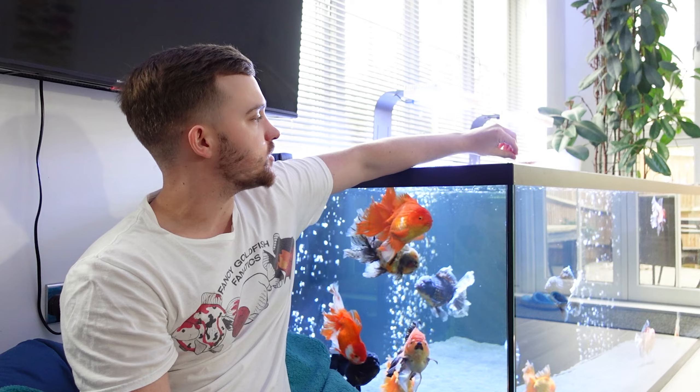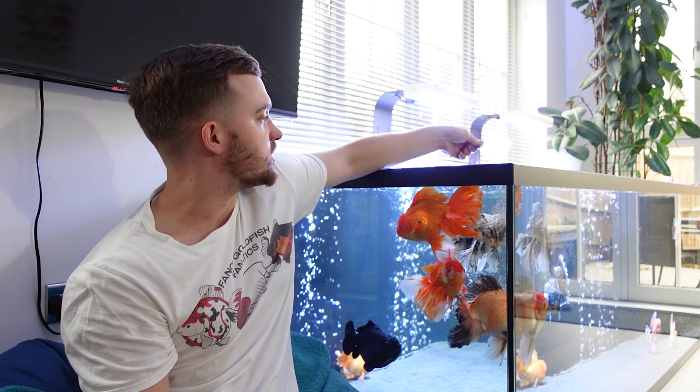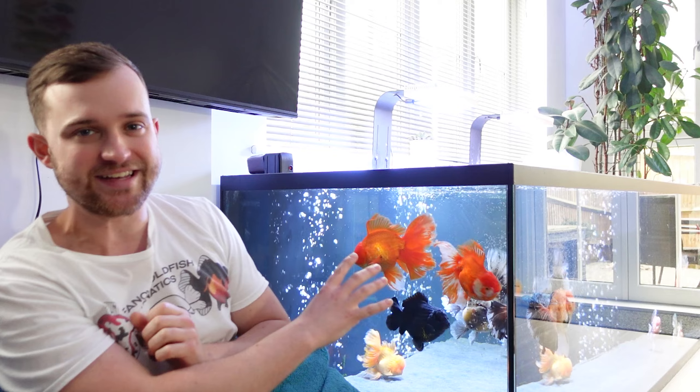What's up guys, welcome back to Fancy Goldfish Fanatics. In today's video we're going to be talking about the fish in the super simple budget aquarium. Just before we start I have some frozen brine shrimp which I'm going to release into the tank for these guys to eat, so you can watch them feed in the background.